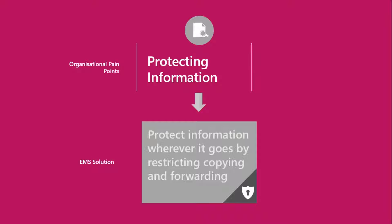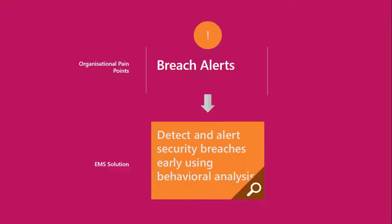All emails going out through EMS are already encrypted, so the whole data loss prevention issue is covered very nicely. The final area I want to look at is breach alerts and external hacking — it's a massive business. You may have listened to our webinars on cybercrime in the last couple of weeks; they're on the website. EMS has something in there called Advanced Threat Analytics.